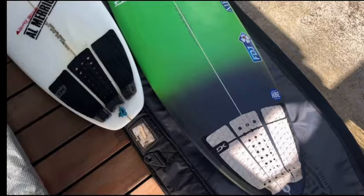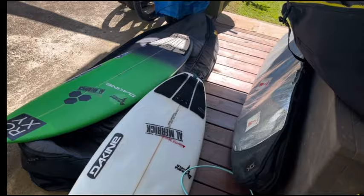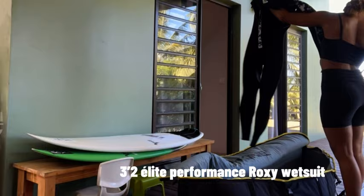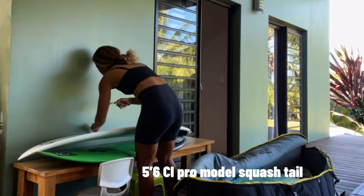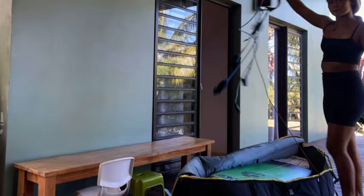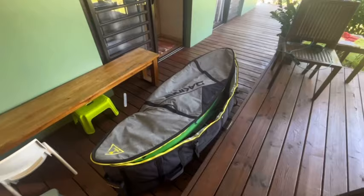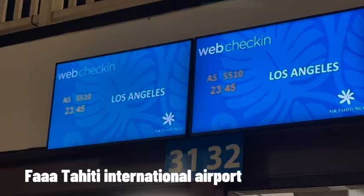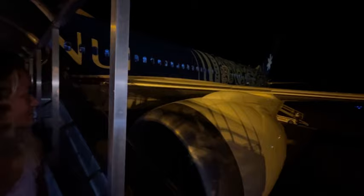Now my boards are all clean and we're gonna pack. It's all packed, we're ready to go! The good thing about Air Tahiti Nui is that sports equipment is actually free, so that's awesome.